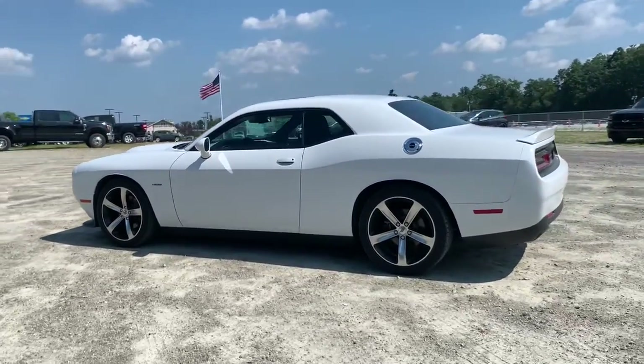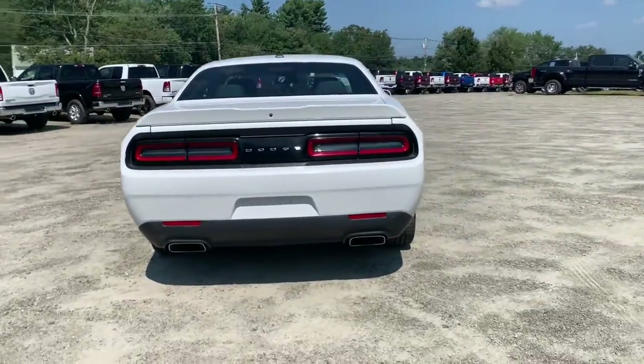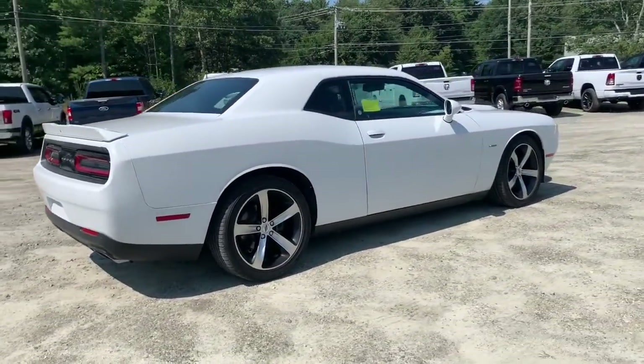This could be the car for you — the 2019 Dodge Challenger. This vehicle is an outstanding buy with fewer than 20,000 miles on the odometer.